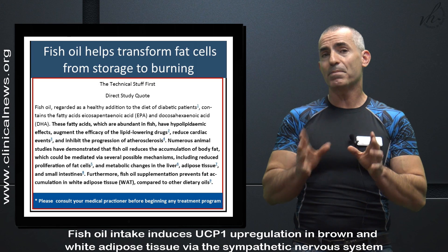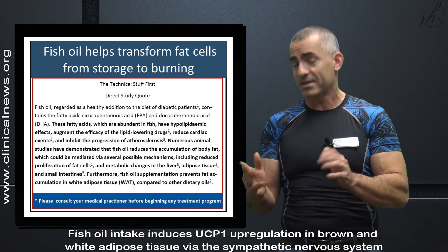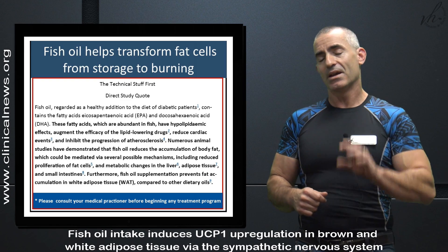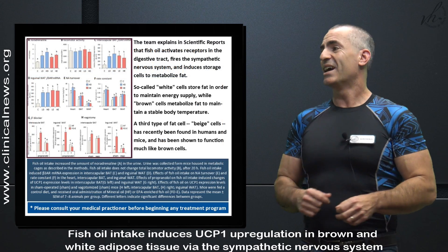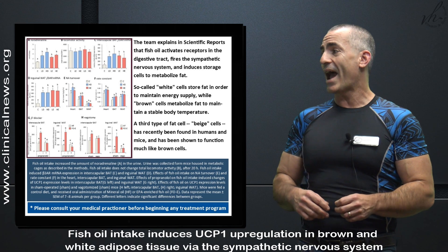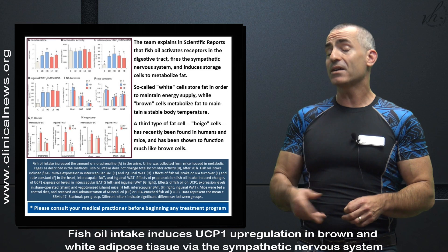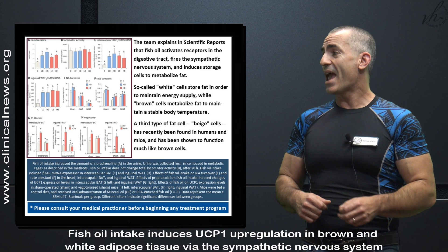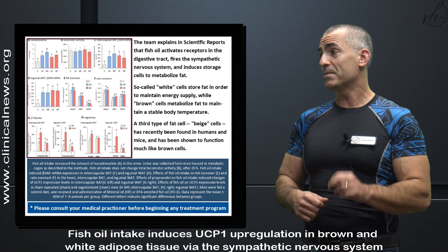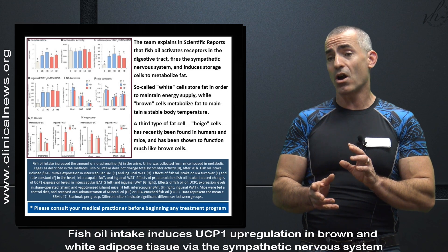This is how it appears to work. The team explains in Scientific Reports that fish oil activates receptors in the digestive tract, fires the sympathetic nervous system, and induces storage cells to metabolize fat. You've got to understand the different types of fat cells there are.